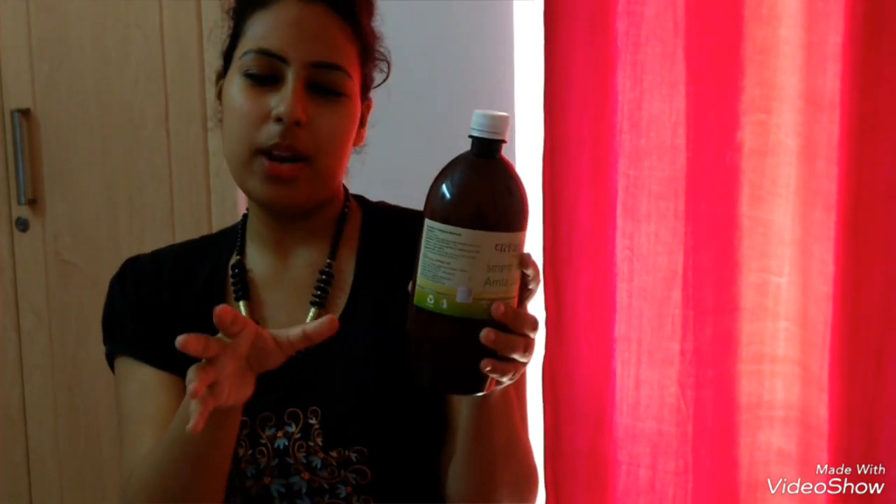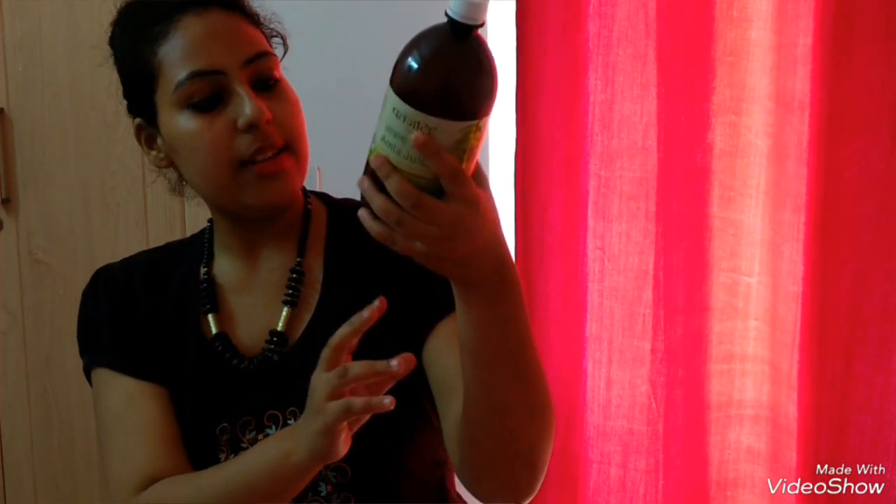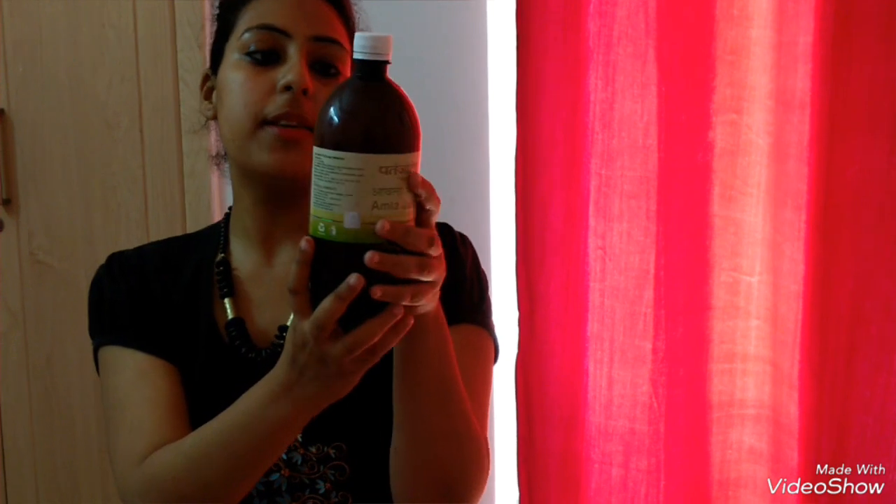I don't like the packaging of many Patanjali products, but this one is excellent — this packaging is good. And its price is 100 rupees.